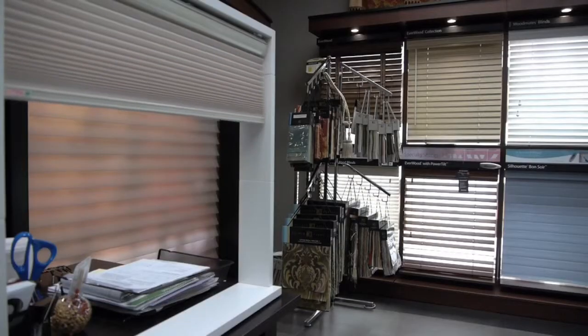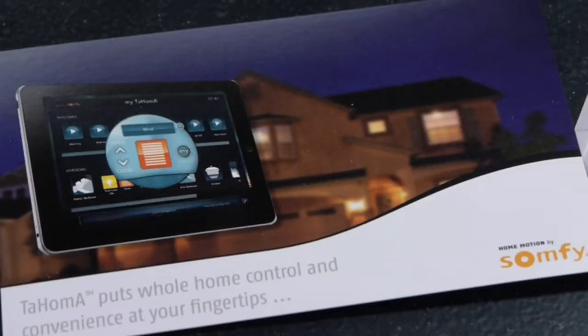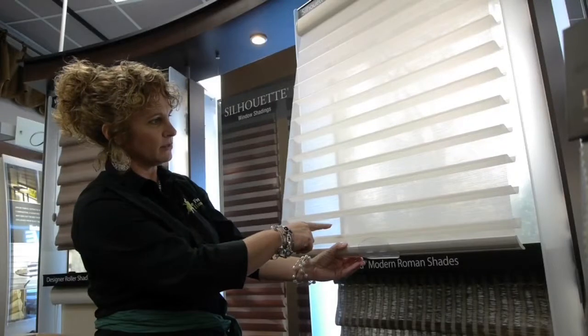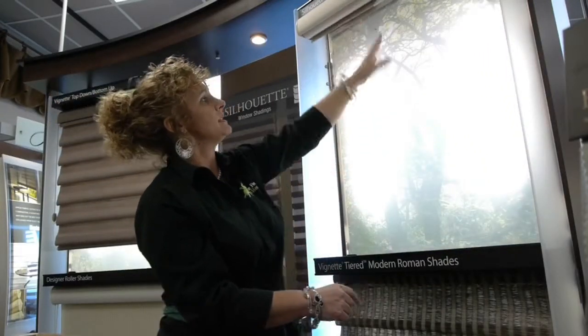We provide bi-directional motors that support communication between the shade and your iPad or your control. A lot of times people are looking for: how do I make this project work? How do I fit it into my budget? How do I get the right product for my house?